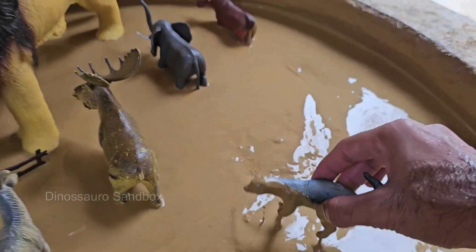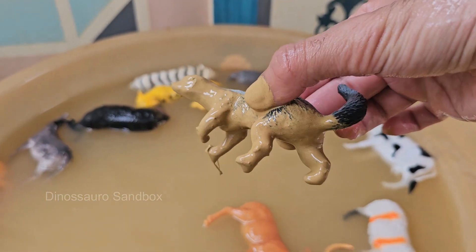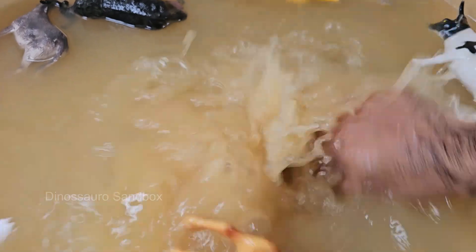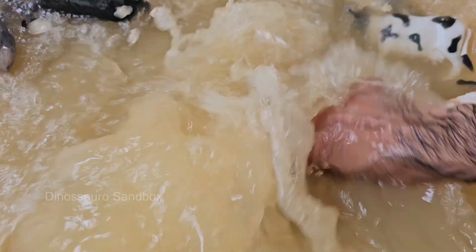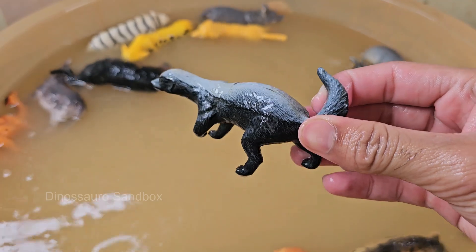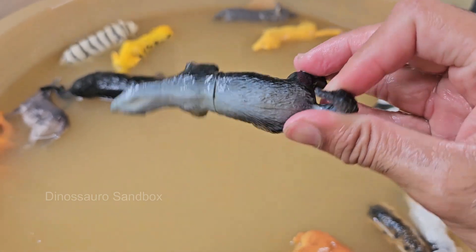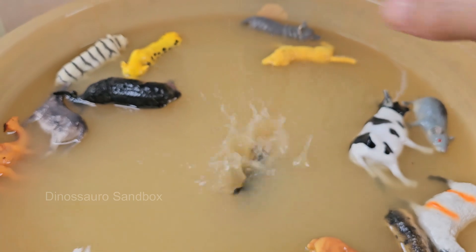Otters have up to one million hairs per square inch, which keeps them warm in cold water since they don't have blubber like seals. Otters chirp, whistle, growl, and even scream. They also use scent marking to communicate territory and mating status. Otters are one of the few animals known to use tools.